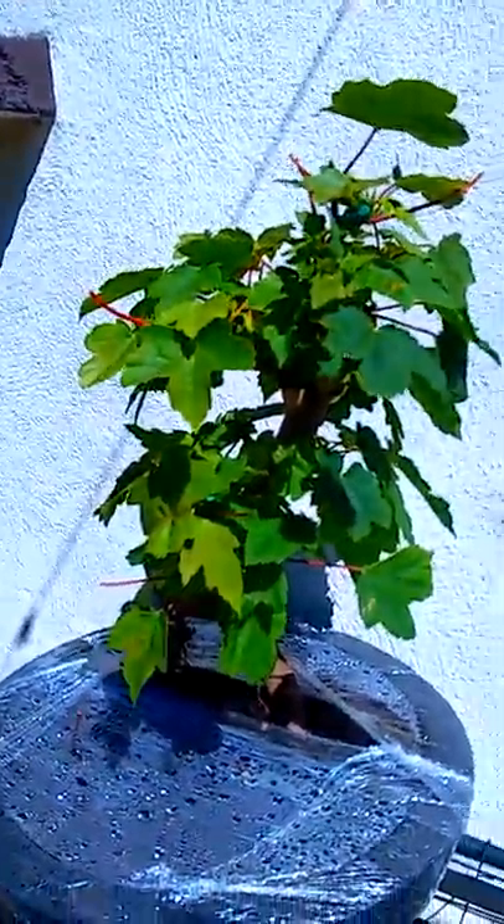Another thing we've noticed is it's accelerated leaf growth, which is most evident here in the Copper Beach. You have about half an inch to an inch of growth and it's on most of the trees. Even the sycamore seems to be thriving — both of them. And this is a collected tree so it should be a bit stunted, but it isn't.